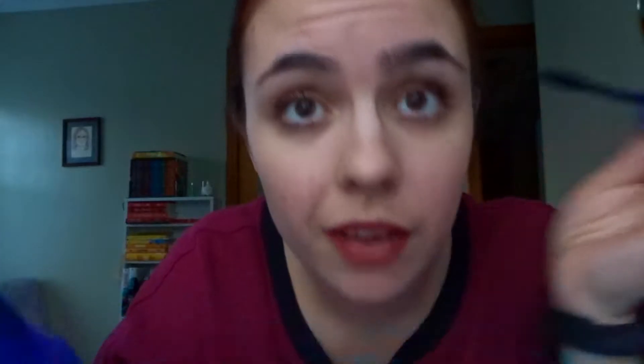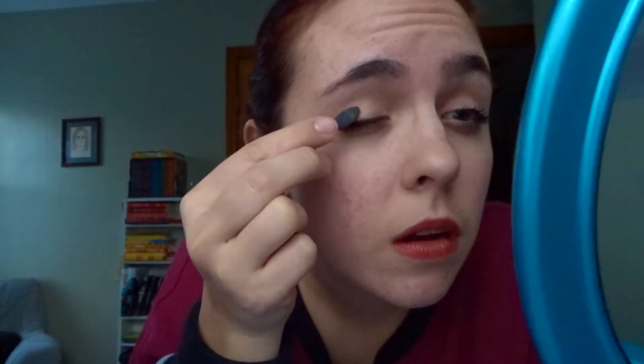If you guys want to go check out my blog channel, I've been blogging a lot lately. Next — this is why it's going to be hard. Mascara. I literally can't even see what I'm doing. This is basically like a blindfolded makeup challenge because I can't see anything. I haven't worn this much makeup in like forever.